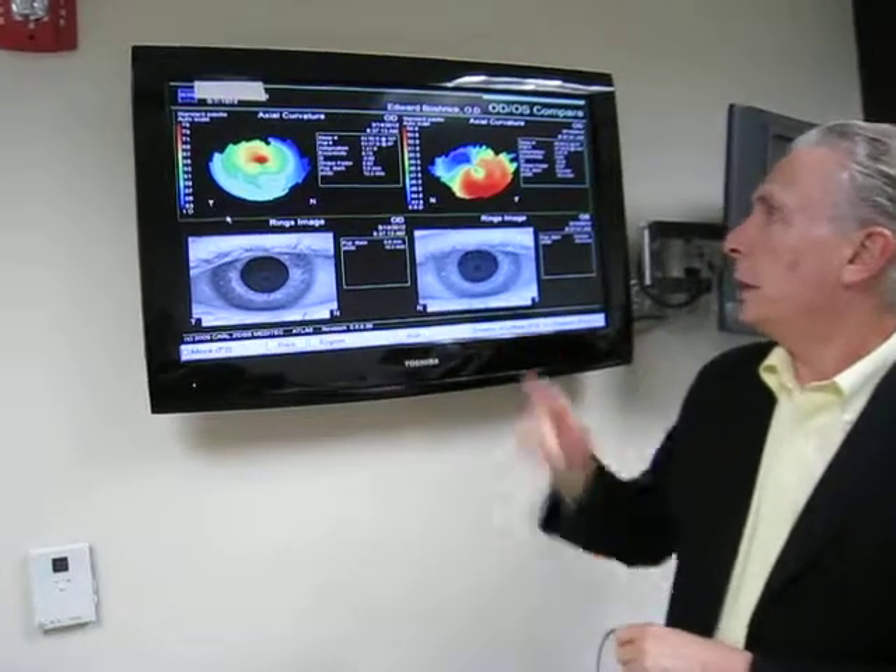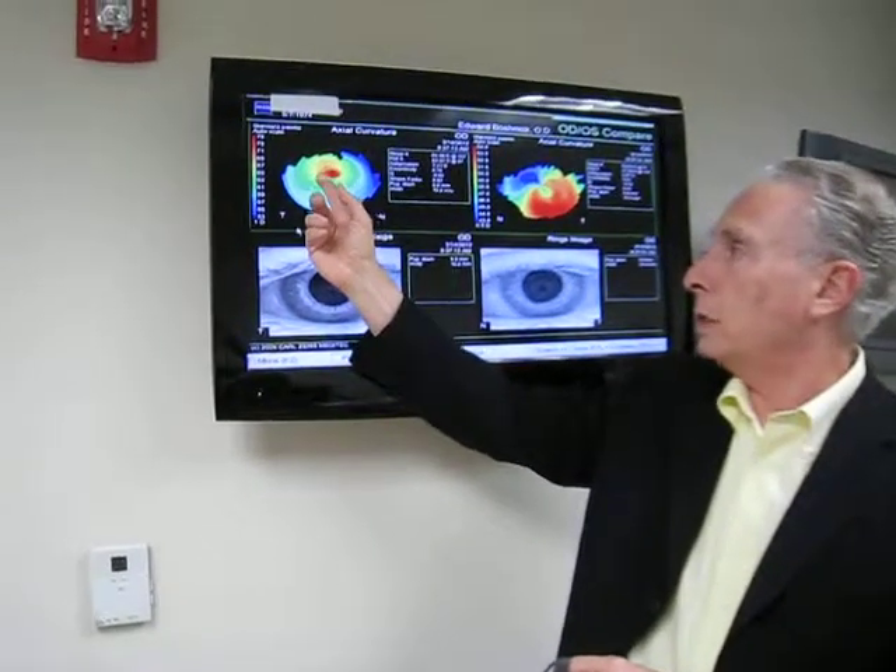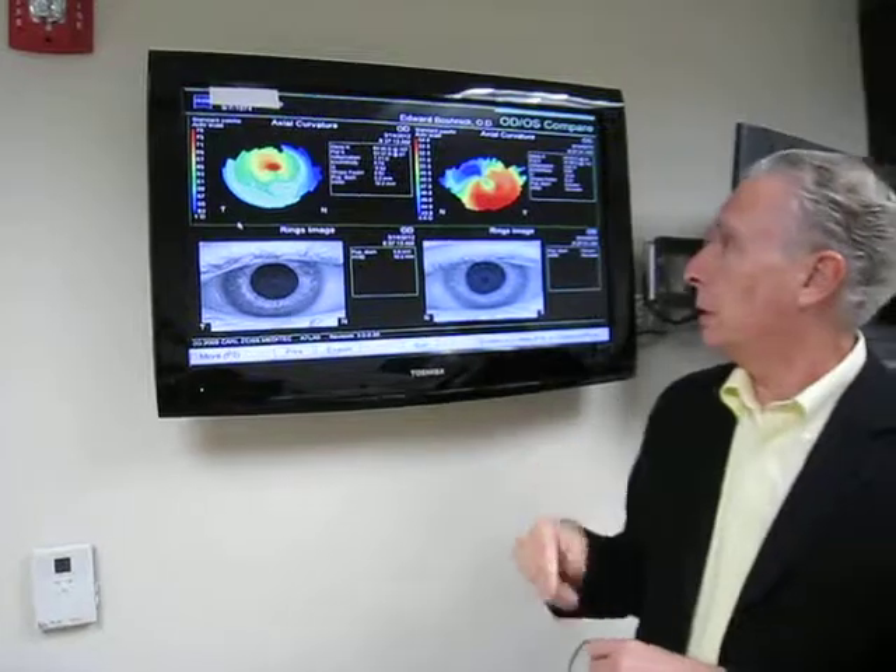He's seeing 20/20 with this eye as well as 20/20 with this eye. He wears a Rose K lens on his right and a scleral lens on his left.